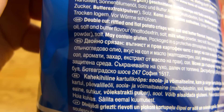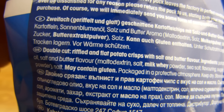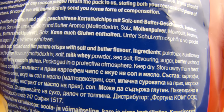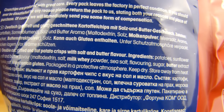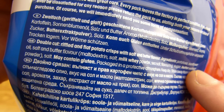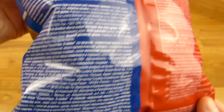I guess there's English on it — double cut. Yeah, you can read it. But I want to see the butter. I don't see it. There's butter — butter extract powder. And it may contain gluten.